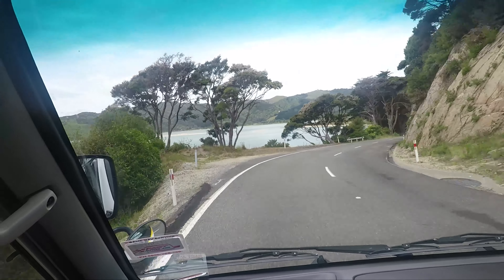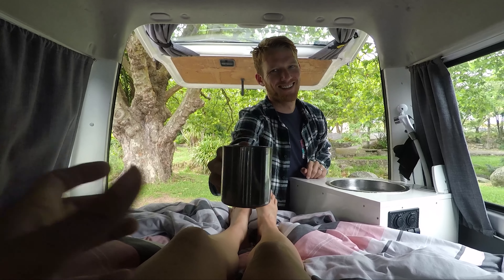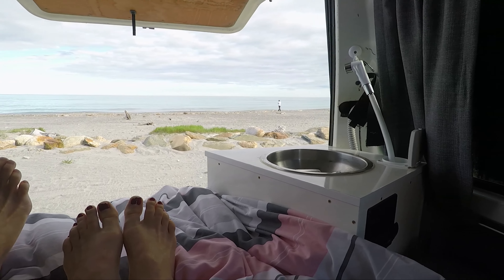Another option for camping is going to DOC sites, also known as the Department of Conservation. They are typically pretty basic, usually like an outhouse or drop toilet, though some of the really fancy ones have flushes. They're usually pretty cheap — either free or $10 to $15 per person — which makes it really nice if you're on a budget.